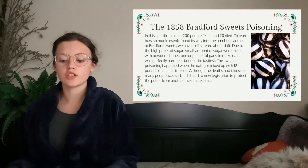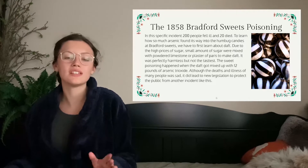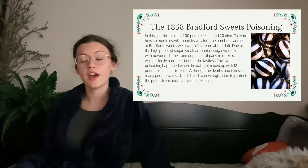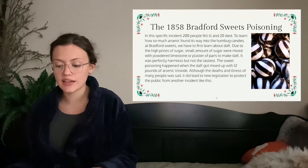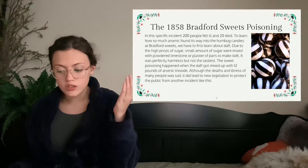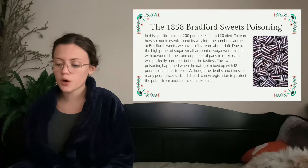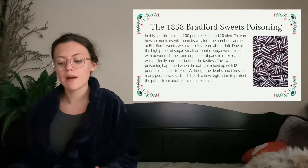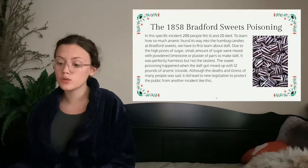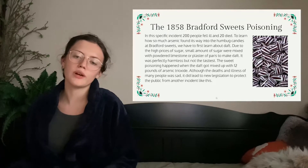A very famous incident of arsenic poisoning was the 1858 Bradford sweets poisoning, a specific incident where 200 people fell ill and 20 died. To learn how so much arsenic found its way into the humbug candies, we have to learn about 'daft.' Due to the high prices of sugar, a small amount of sugar was mixed with powdered limestone or plaster of Paris to make the daft — a sugar substitute. It was perfectly harmless but just not tasty. The sweet poisoning happened when the daft got mixed up with 12 pounds of arsenic. Although the deaths and illnesses were sad, it did lead to new legislation to protect the public from another incident — so there's a silver lining. Rest in peace to all the people who ate too many humbugs and then died.